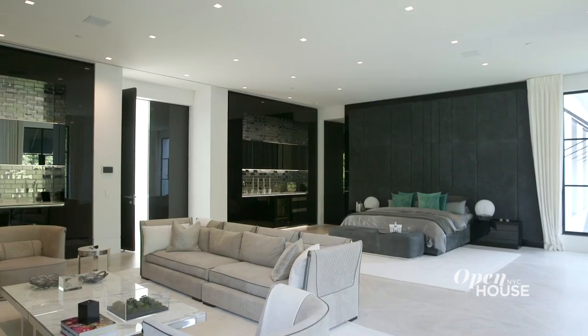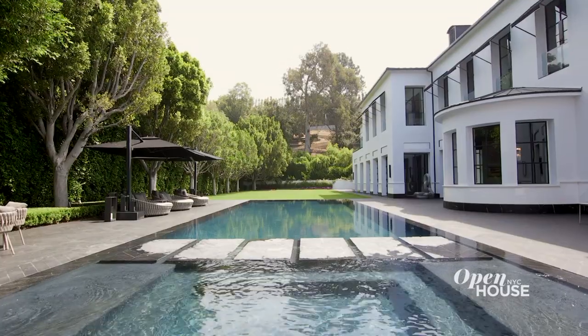I want to thank you so much for taking today's tour with me. This home truly does have it all, from scale to land size. Thank you for today, and I will see you soon.